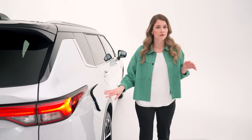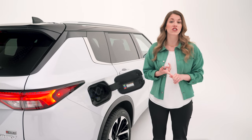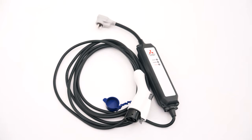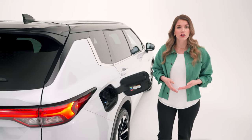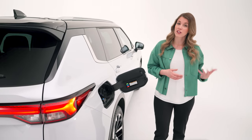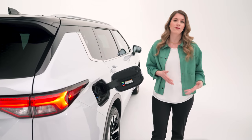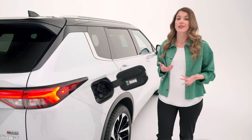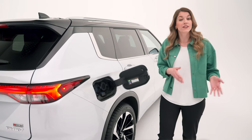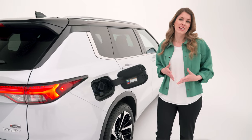Behind the charging door, every Outlander PHEV comes with three levels of charging. Level one uses the included cable to plug into a standard outlet — not the fastest, but handy in a pinch. Level two is the go-to option for 85% of owners and uses chargers found at malls, parking garages, offices, or installed at home. It can take up to six and a half hours for a full charge.